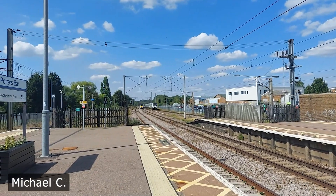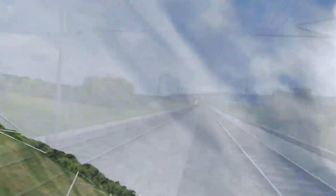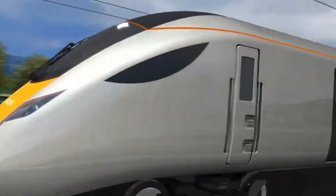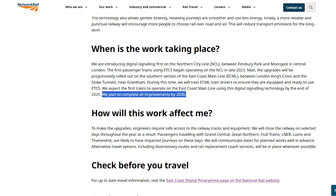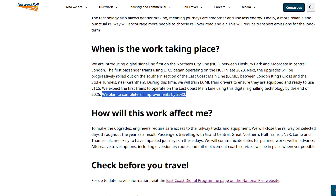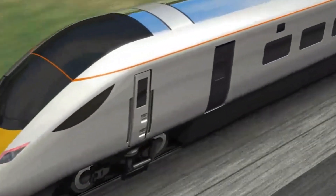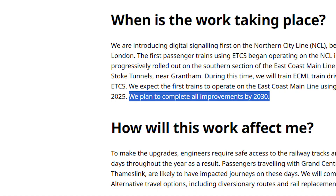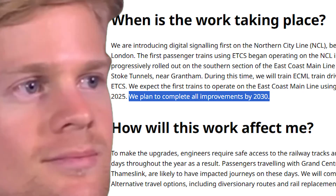Over 70% of trains on the East Coast Main Line are already compatible with this type of signaling, and with more Class 800s coming online, that percentage is increasing rapidly. When will this be completed? Well, according to Network Rail, by 2030 or the early 2030s. And considering there's no real certainty on whether the Class 800s will be able to run at 140 mph, this time estimate is kind of disappointing. Because at that point, you have the right-of-way capable of 140 mph, you have the trains capable of 140 mph, and you have the signaling capable of 140 mph — what more do you want?